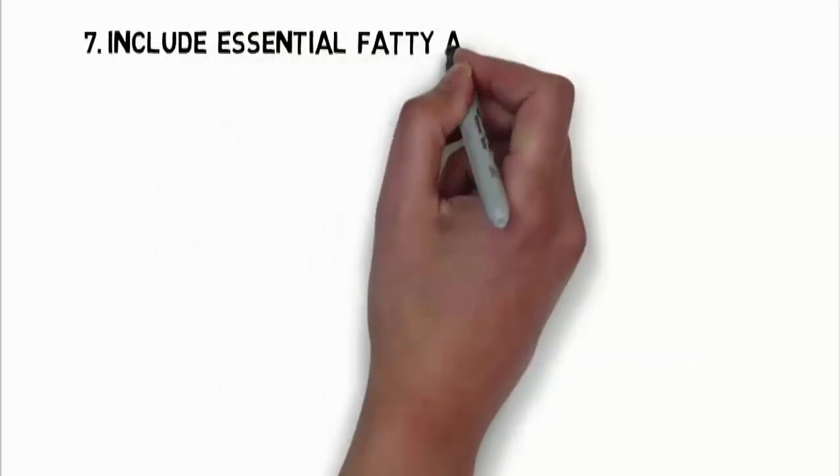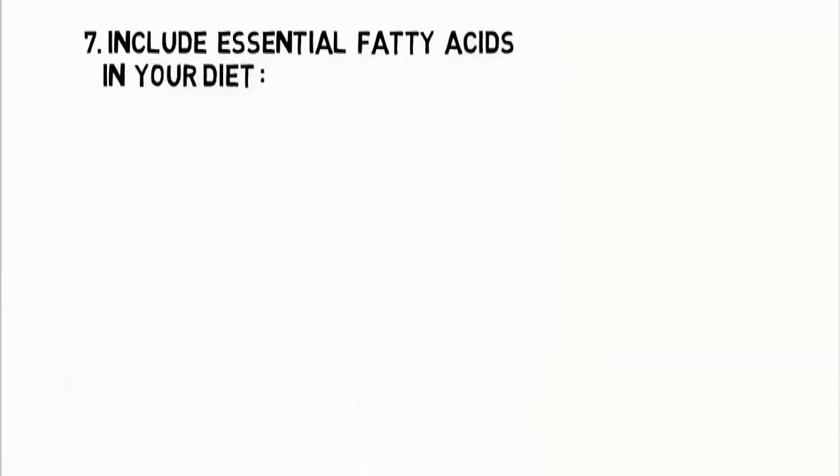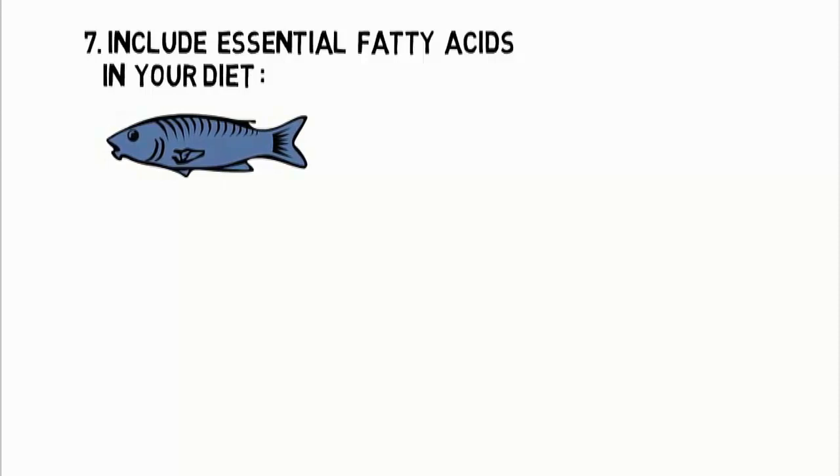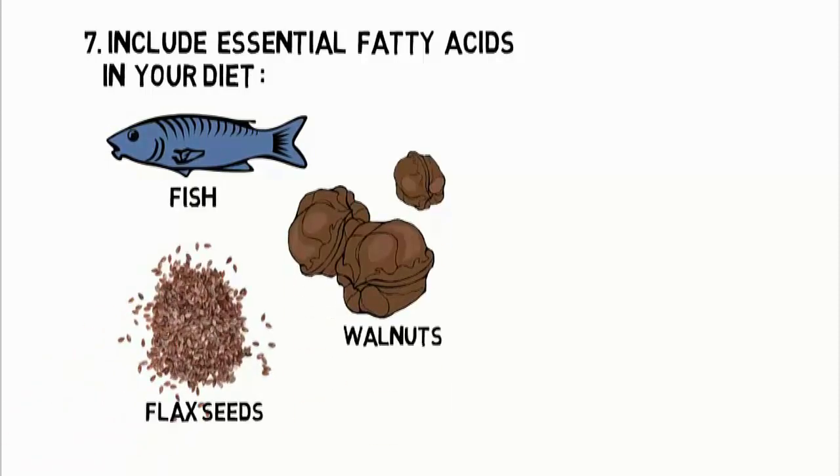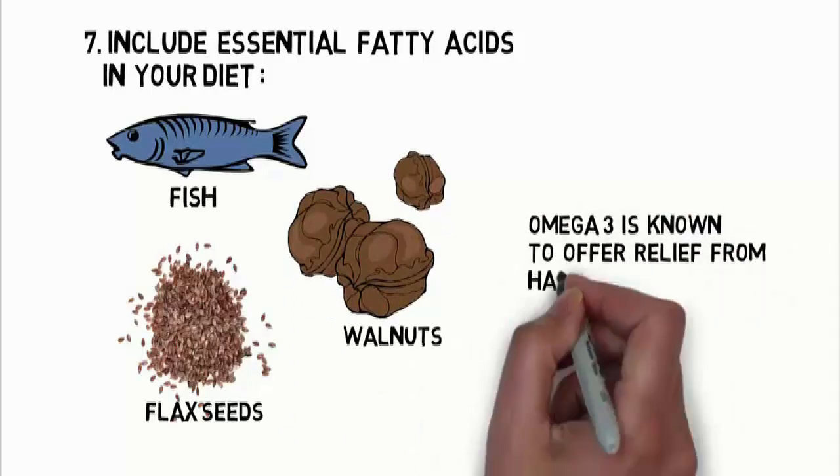The seventh one is to include essential fatty acids in your diet. Opt for omega-3 fatty acid rich foods such as fish, flax seeds, walnuts, etc. Omega-3 is known to offer relief from hair loss.